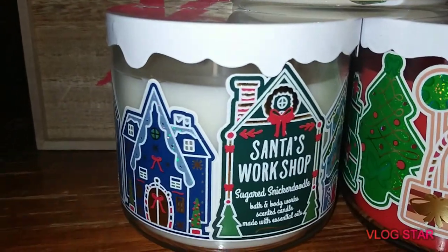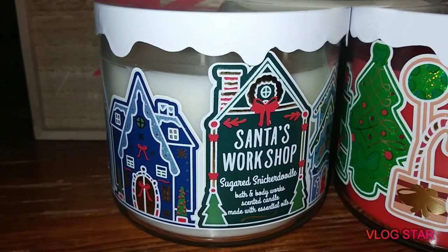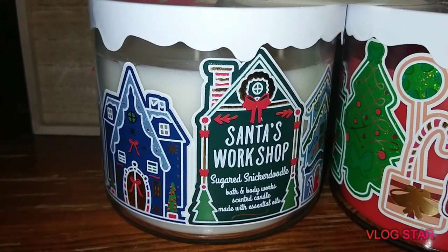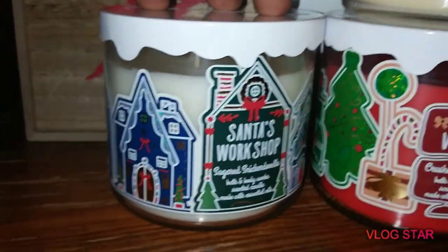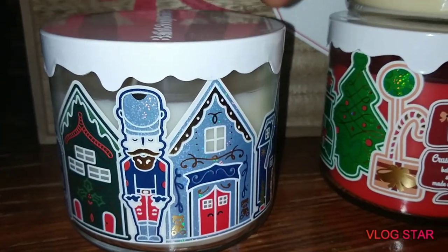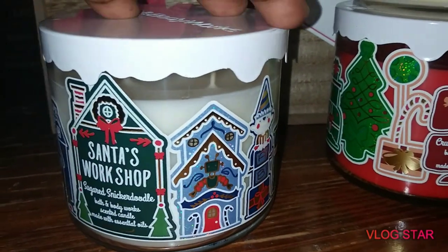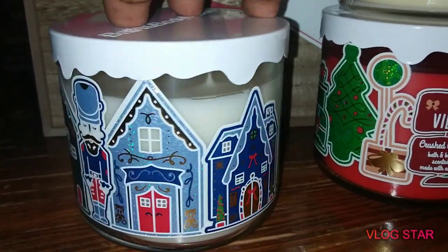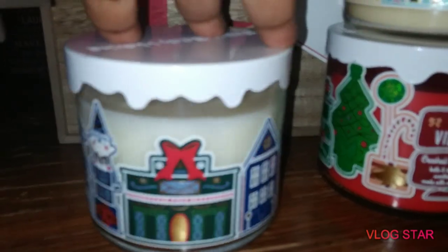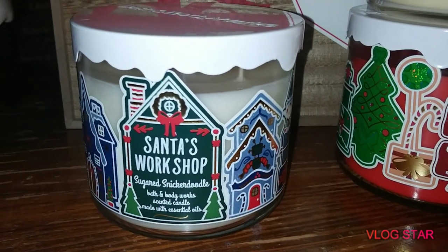The next one I got is one of my favorites. I have this in a few of the fall packaging — I can't remember what that collection was called but they both smell the same. It's Santa's Workshop, which is Sugared Snickerdoodle. Let me show you the packaging — I love that blue, it's so cute with the lid. It looks like snow or frosting, however you want to look at it. But that is just so adorable.